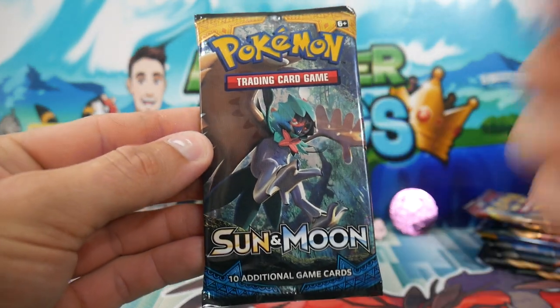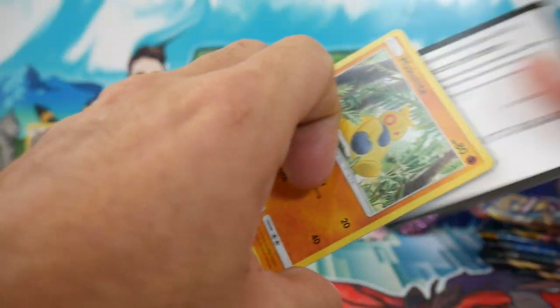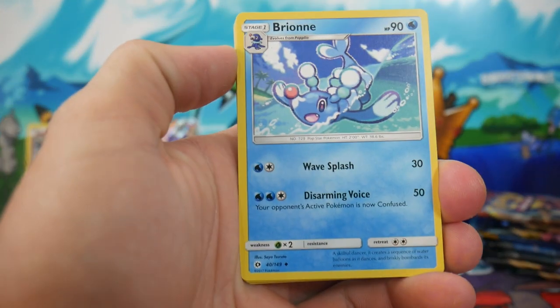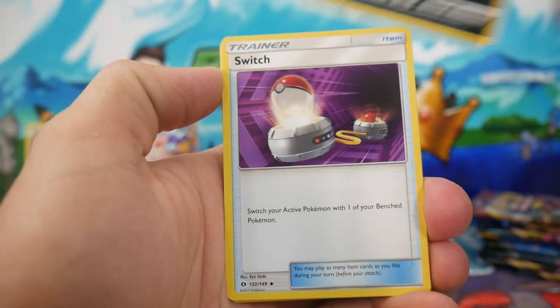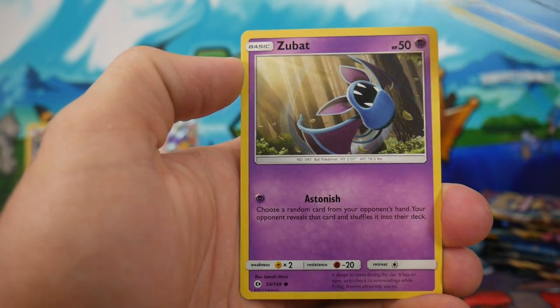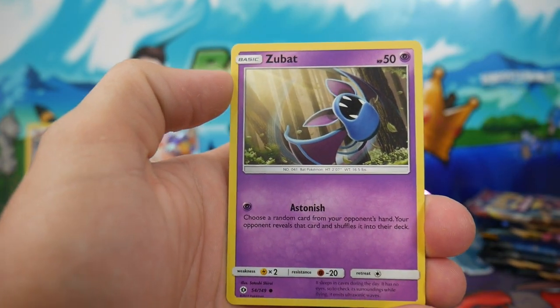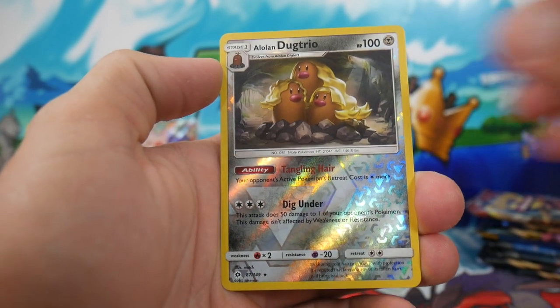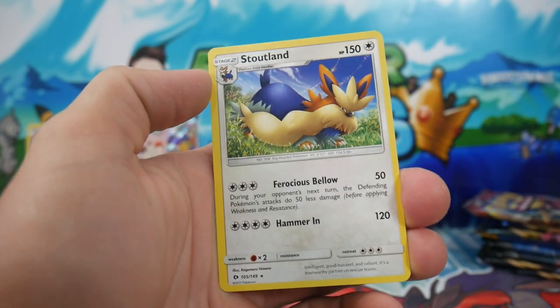We're going for Sun and Moon next. What we're after in this one is any sort of Secret Rare — we would absolutely love a Secret Rare Ultra Ball. Let's go. We have a Brie, a Brionne, an Alolan Persian, Switch, a Makuhita, Shellder, a Togedemaru, a Popplio, a Zubat, an Alolan Dugtrio — which is another Rare, that's 2 for 2 — and a Stoutland Regular Rare to finish that one off.